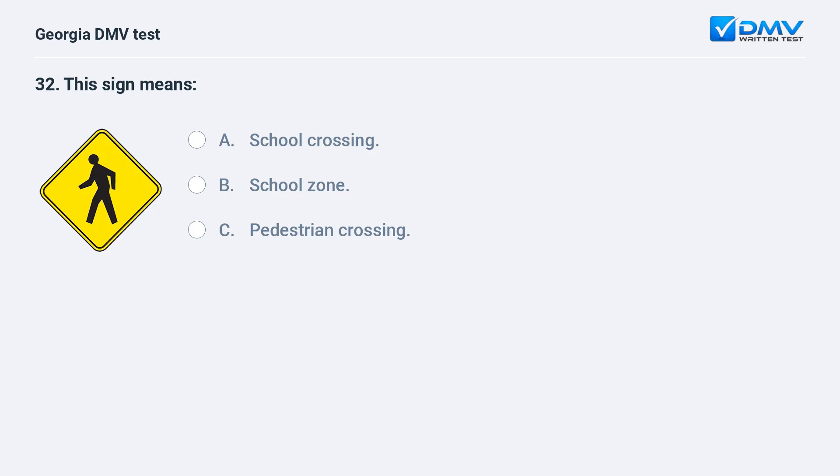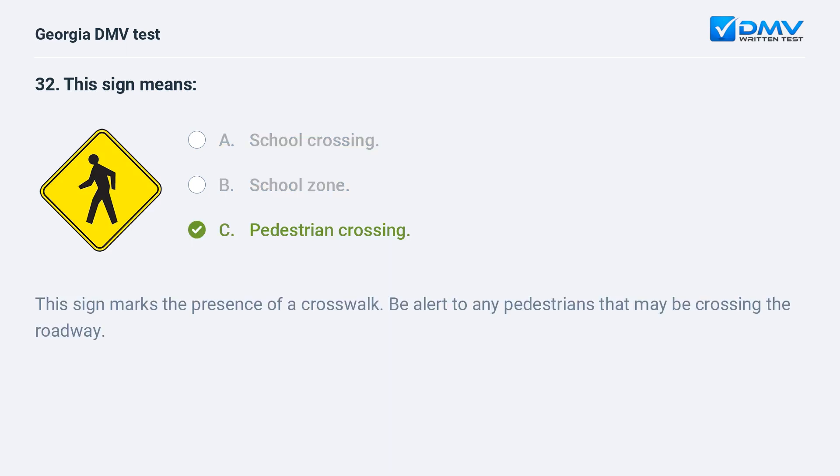This sign means A. School crossing. B. School zone. C. Pedestrian crossing. C. Pedestrian crossing. This sign marks the presence of a crosswalk. Be alert to any pedestrians that may be crossing the roadway.